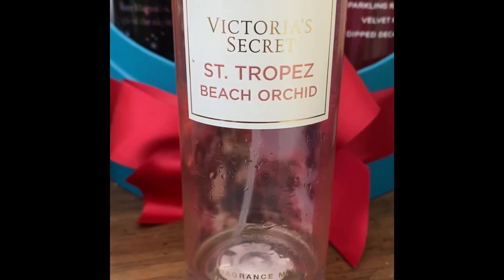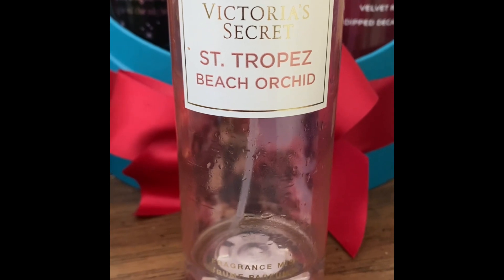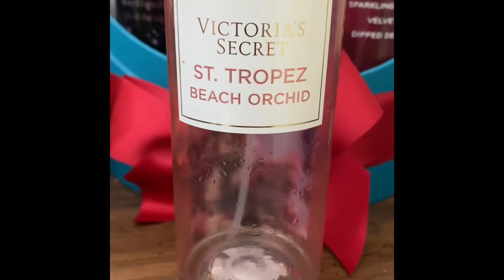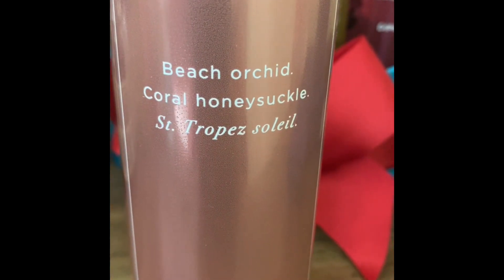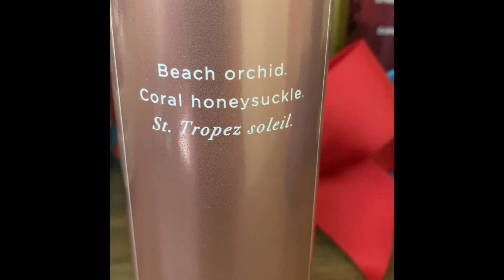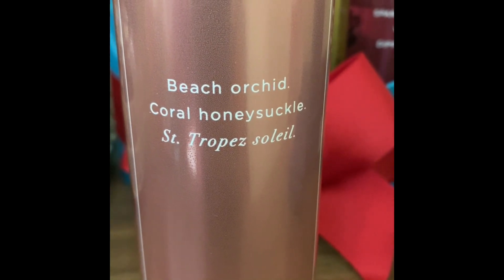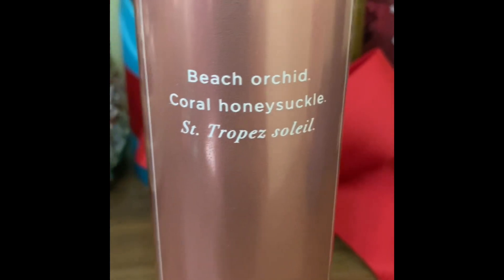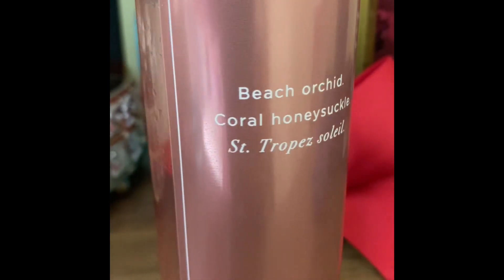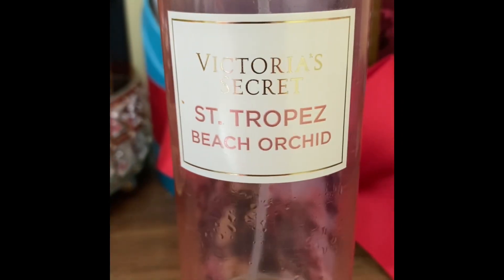Now I'm sharing two more with some floral notes, but they're still fresh and clean. This one is from Victoria's Secret — Beach Orchid. It has notes of beach orchid, coral, and honeysuckle. It has a little bit of floral notes but is still very fresh and clean. You're going to get some coconut and honeysuckle in this one.